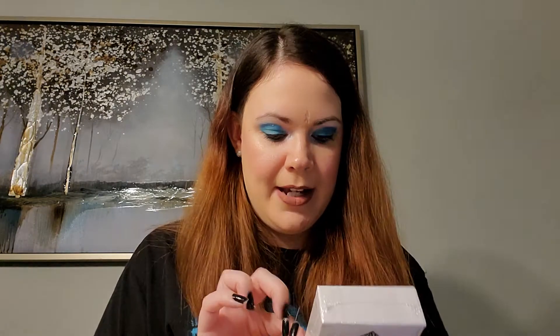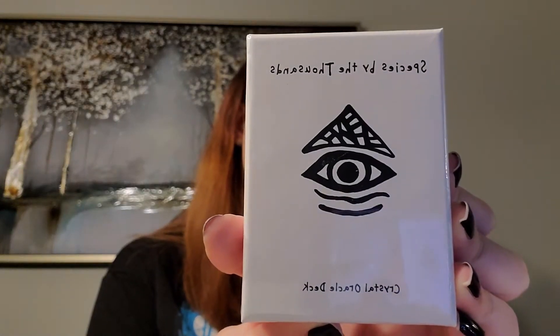So the next thing that I got is some crystal oracle deck cards. It says it's handmade in Brooklyn. So let's read about these while I open them up. It says it's a Species by the Thousands crystal oracle deck. This 54-card deck contains the power of intention, crystal energy, and color therapy. Intuitively draw a card to discover which tools will keep you feeling balanced and empowered each day. So let me get this open.